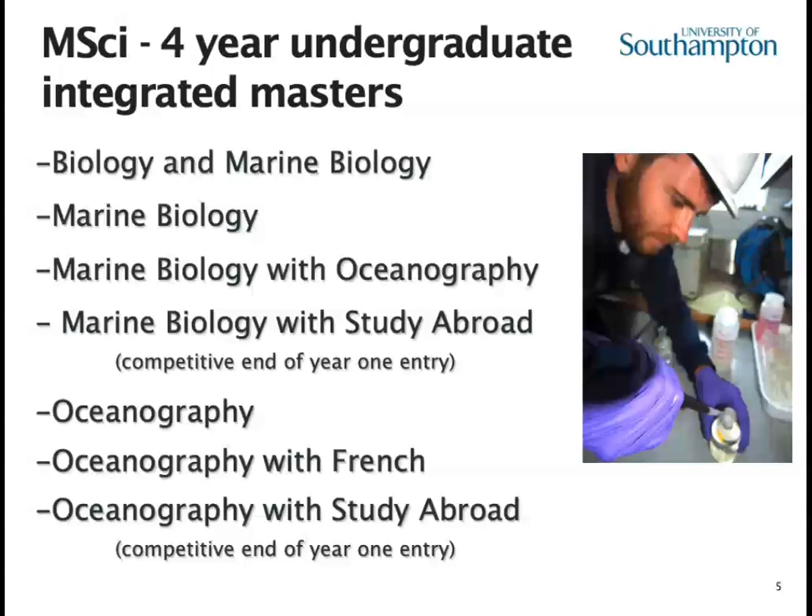We run a study abroad programme for both marine biology and oceanography. You enter at the end of year one and entry is based on your grades — we only invite students with the highest grades at the end of year one. The study abroad is focused on universities in the USA and can include the University of North Carolina Wilmington and the Rezontal School of Oceanography and Marine Science in Florida, among a range of universities to choose from.